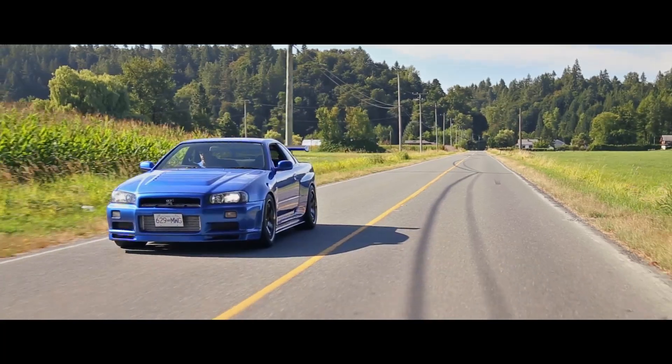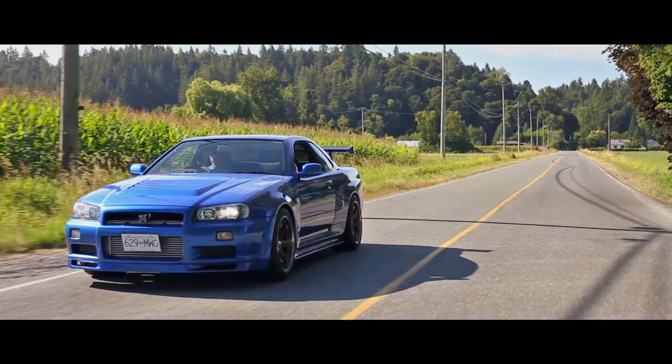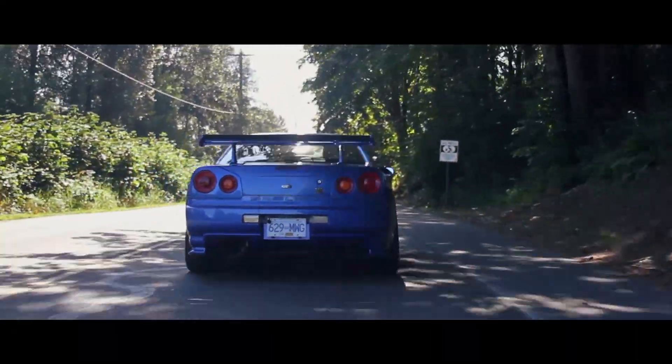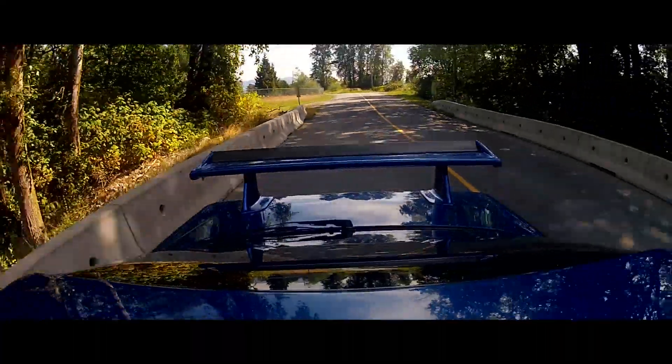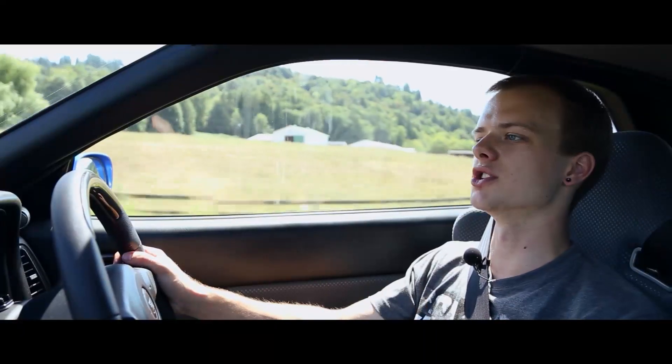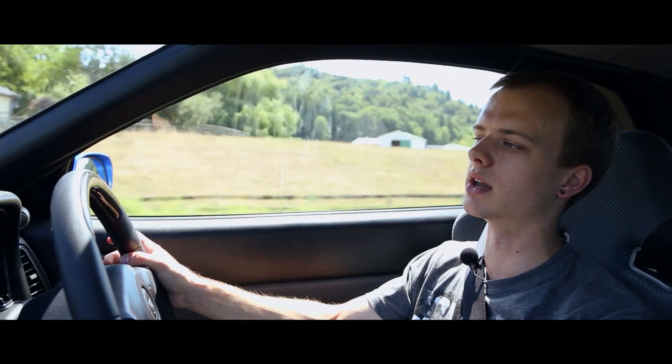Just being behind the wheel of this car is really something else. You look in the rear view mirror and that massive, iconic R34 wing is sitting right behind you. You know you're sitting in a time capsule, a piece of history. No questions asked, this car is going to skyrocket in value.